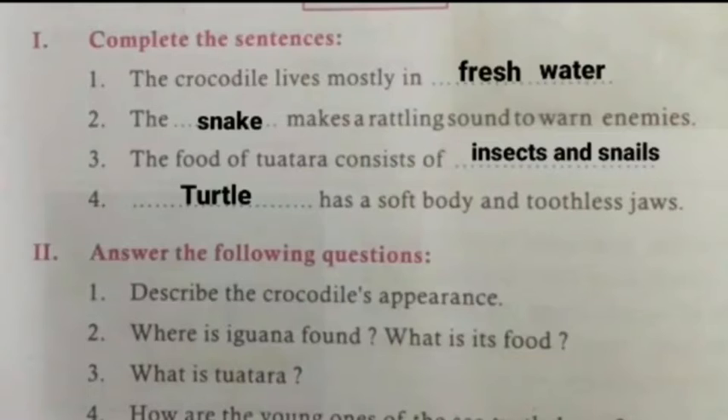Now complete the sentences. These are the blanks we have to fill. So I have done it for you. The first one is: the crocodile lives mostly in water, in fresh water.